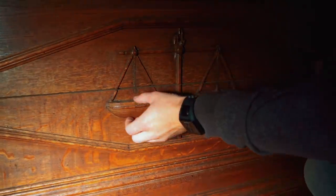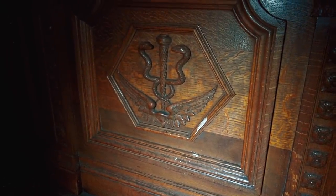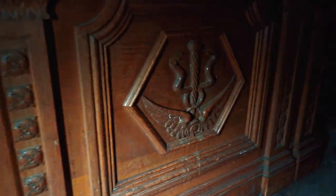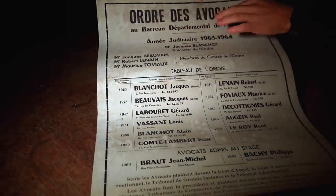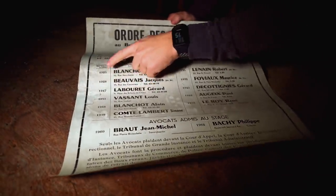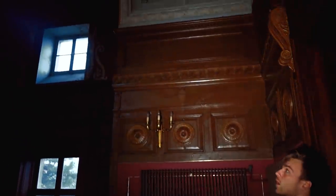Wooden staircases lead up to the judge's seat. We have the typical scales of justice for the courtroom, and some other decorative elements. Over here is a list from the order of advocates — the lawyers — starting from 1925 to 1959. Let's go one more time around the courtroom and film the ceiling for our fans, show them this place in its full glory. It's just a magnificent room — incredible that something like this is left behind.